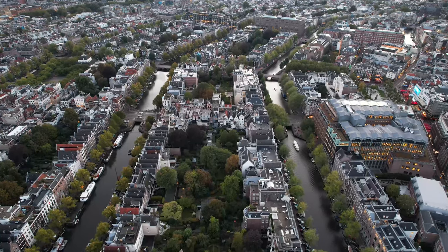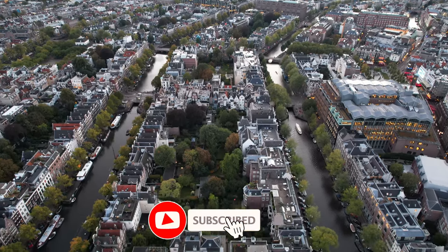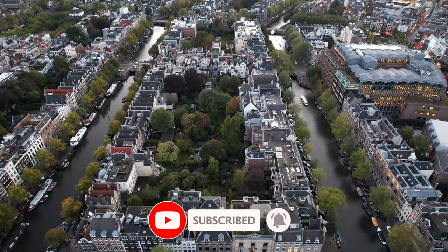Thanks very much for watching. Be sure to like this video and subscribe if you want to see more, and I'll see you all soon for our next excursion.